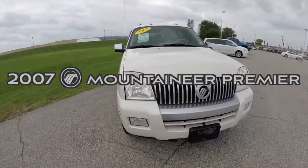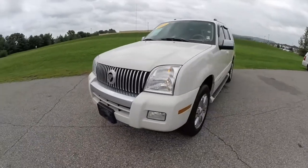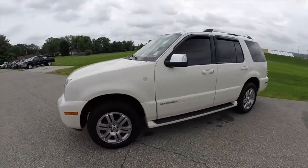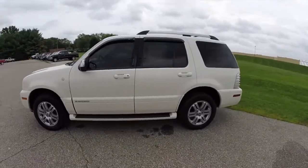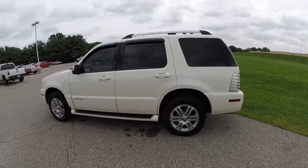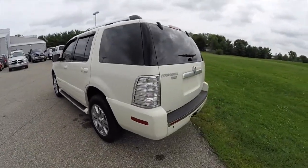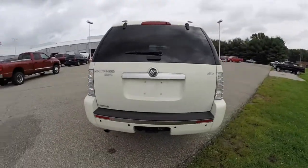Hello everyone. Today, let's take a quick walk around and look at this 2007 Mercury Mountaineer Premier all-wheel drive V6. This vehicle is painted in white chocolate, has the camel perforated two-tone leather interior. It is powered by a four-liter V6 engine with a five-speed automatic transmission.